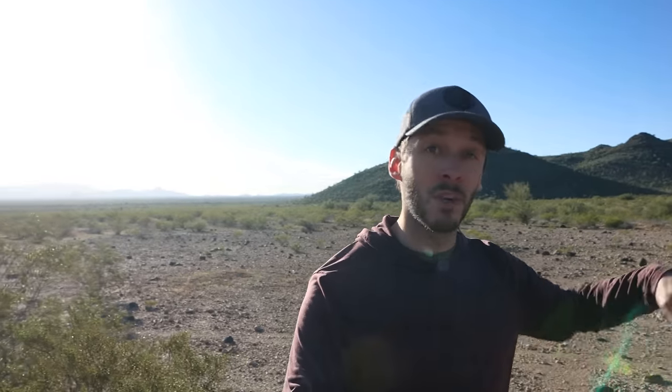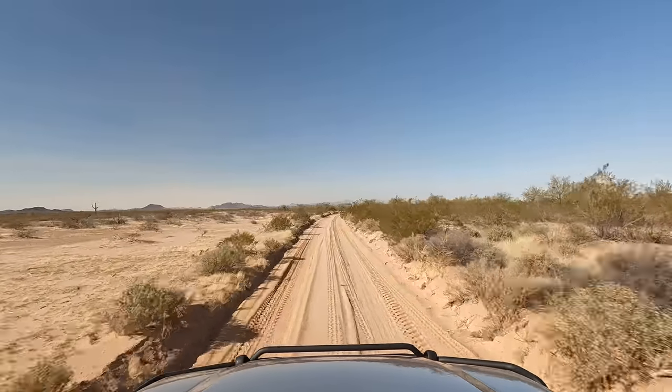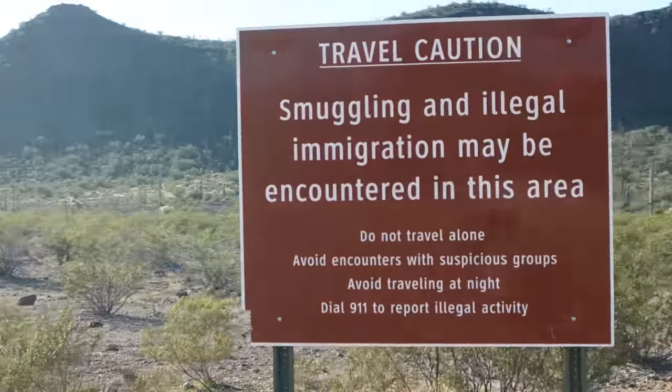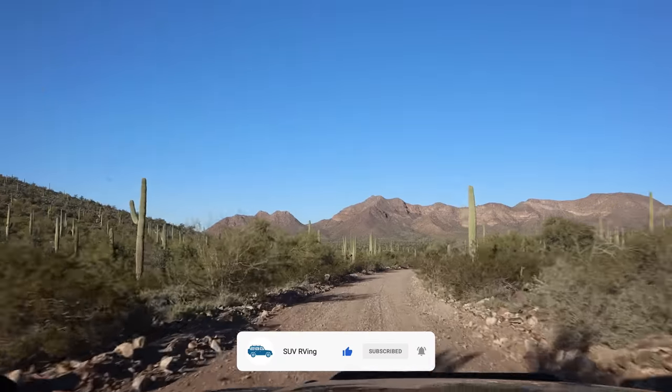Another 32 were rescued by park rangers and border patrol agents. Rough country out here, and this area still has a lot of illegal traffic — something we're going to be on the lookout for today. I'm going to try to avoid any issues, but for now let's get back on the road. The first thing I wanted to stop and show you is another couple miles down the road.